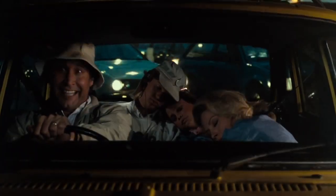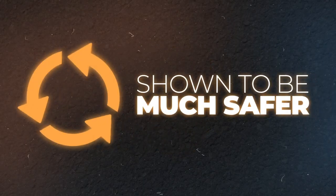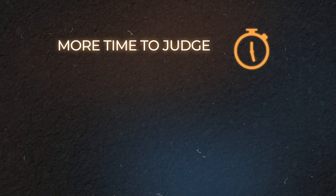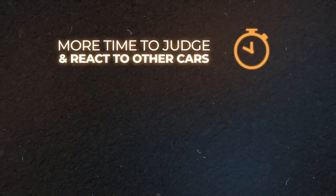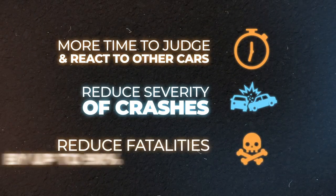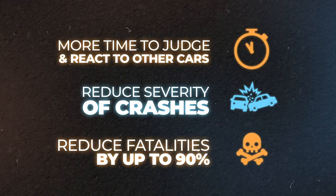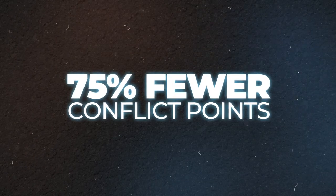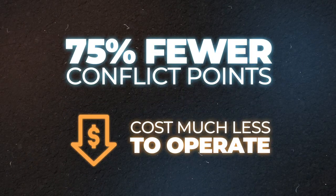There's Big Ben kids, Parliament! Roundabouts have been shown to be much safer than traditional intersections because they give drivers more time to judge and react to other cars, reduce the severity of crashes, and reduce fatalities by up to 90%. They also offer 75% fewer conflict points than traditional intersections and cost much less to operate.